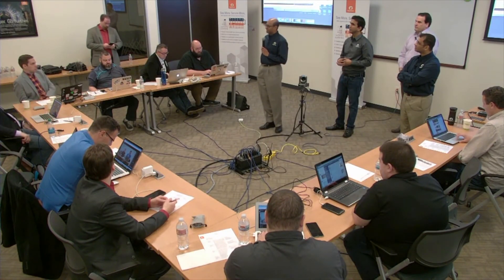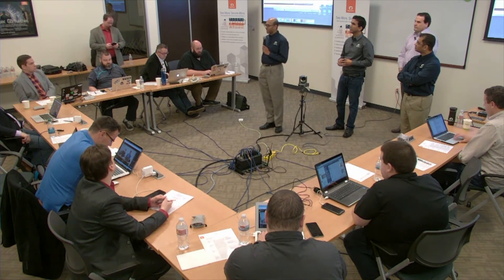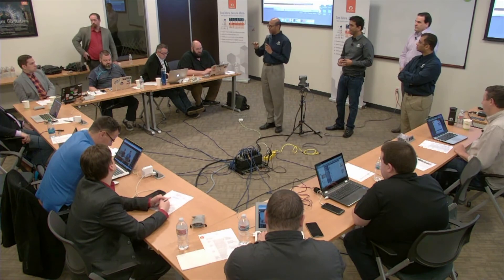How is pricing on this product — is it based on throughput, or do you just buy the module and go? Good question. We price based on the GigaSMART module, which is the actual engine that supports multiple application types — metadata, application session filtering, de-duplication, and SSL decryption. The price includes everything, including the URL categorization license — it's all completely included.